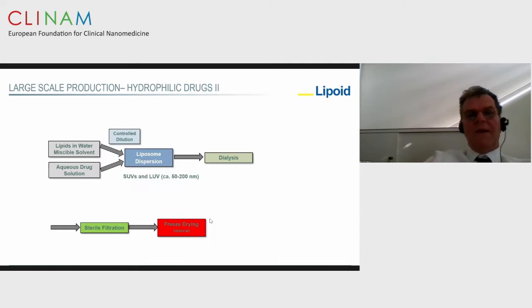Another option to incorporate hydrophilic drugs is using a solvent dilution procedure by dissolving the lipids in a water-miscible solvent like ethanol. You mix that under controlled conditions with an aqueous solution of the drug. Due to the dilution, you get a liposome dispersion. By controlling the dilution conditions, you can manipulate the size of the liposomes. Then you remove non-encapsulated drug by dialysis, perform sterile filtration, and when needed, freeze-dry.